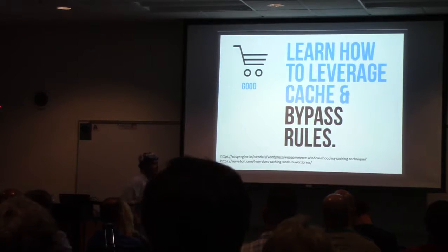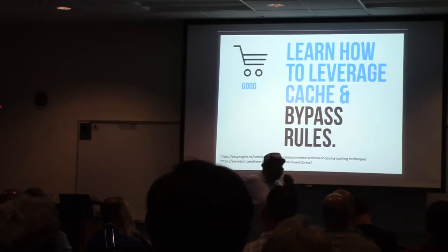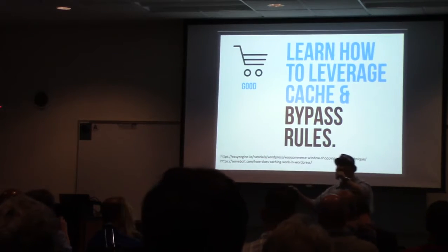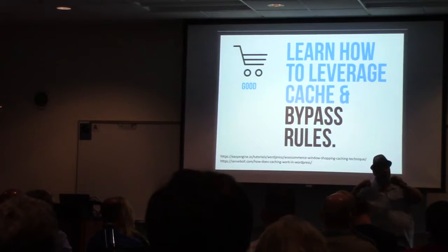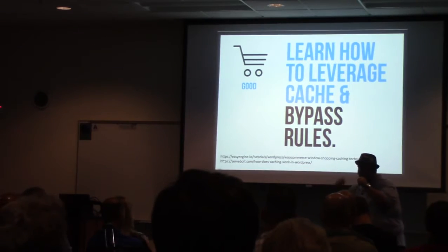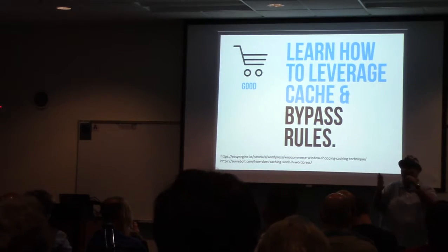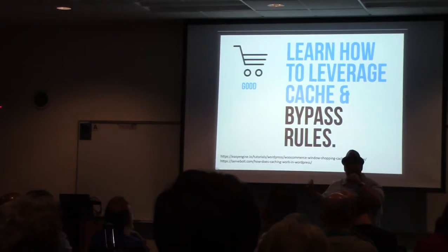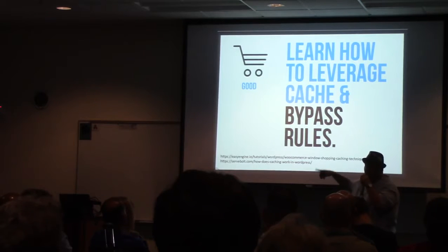Learn to leverage cache and bypass rules. If you can cache your whole site, your whole store — cache everything — and then once someone takes an item and puts it in the cart, which is the expressed intent that they plan to spend money with you, drop a cookie. Use that cookie to bypass the cache and make it so that the customer is now experiencing a slightly slower version of the store, but it's dynamic and their cart shows the right amount and they can check out. The bypass rules, the cookie drop, and the non-cached site for them is worth it because all the rest of the people are still running on cache.